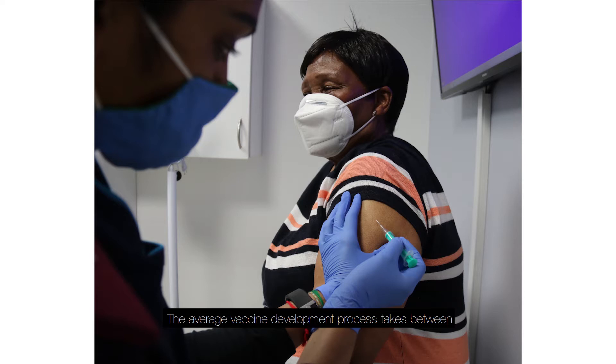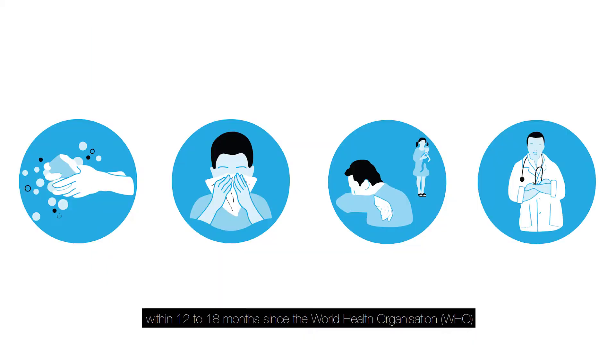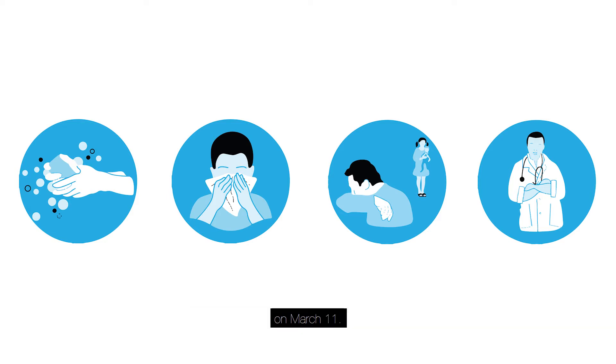The average vaccine development process takes between 12 and 15 years. However, a COVID-19 vaccine is expected to become available within 12 to 18 months since the World Health Organization declared the novel coronavirus a global pandemic on March 11.